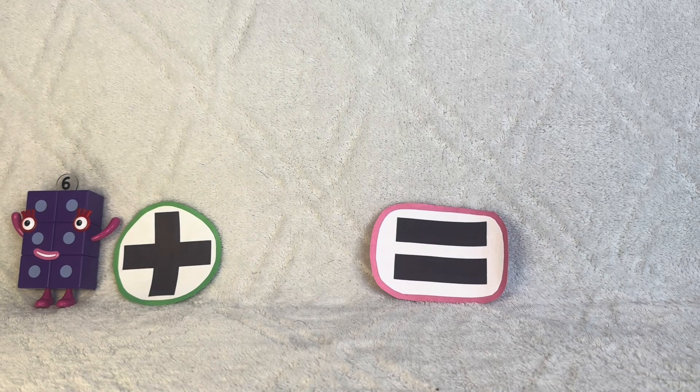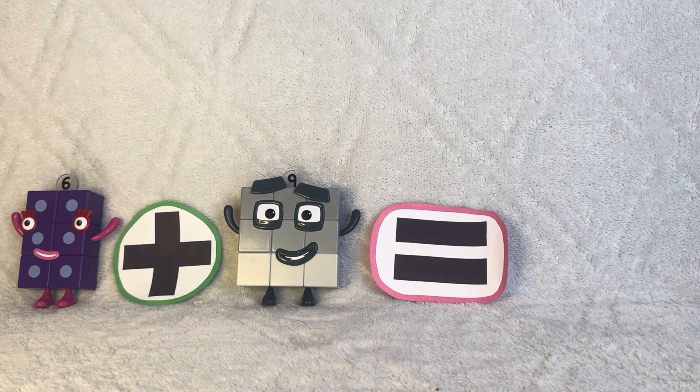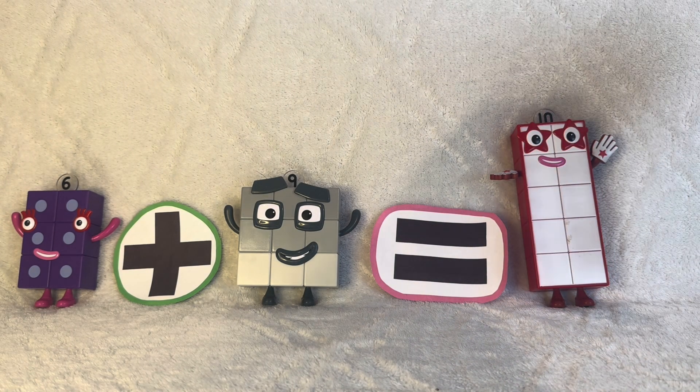Six plus nine equals fifteen, which is ten plus five.